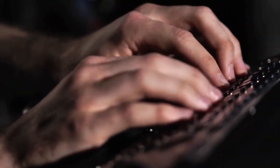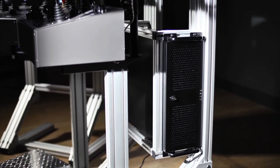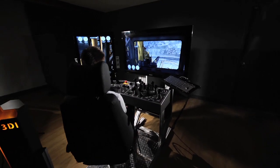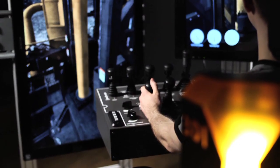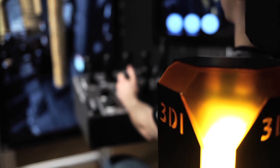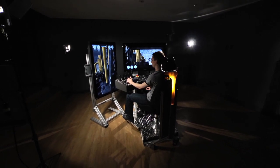All that power is packed with maximum efficiency into a single computer system, giving the simulator portability, reliability, and an excellent price point — a combination of factors which will bring simulator training into the field in a way that has never before been possible.